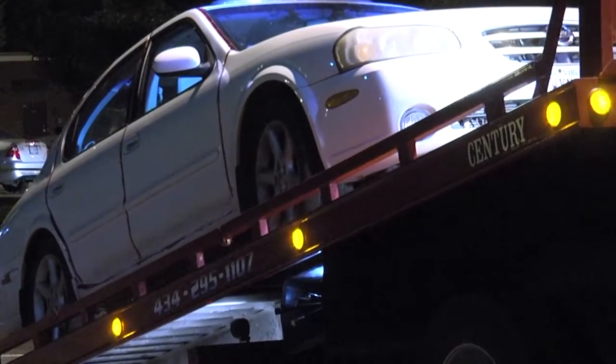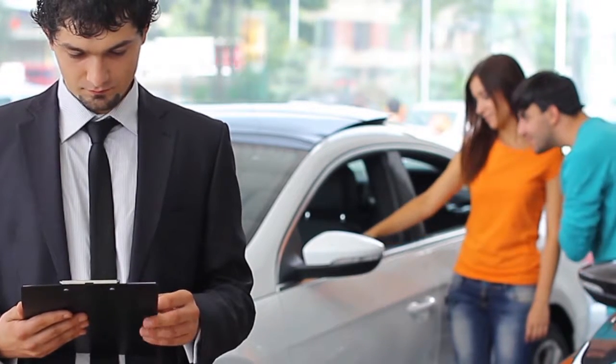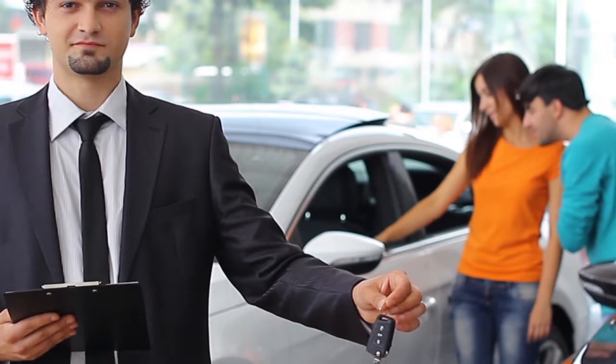Get the AutoEvantage for your dealership or lending institution, and keep track of all your vehicles with Tracker.